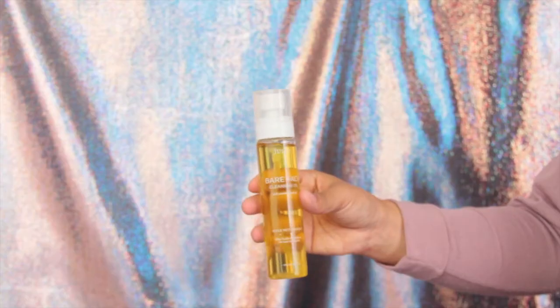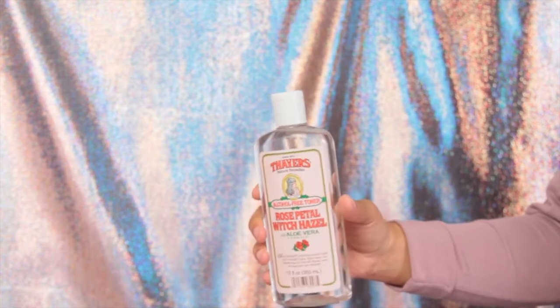On days where I'm wearing makeup, I like to use an oil cleanser to help remove it all. I use the Julep Bare Face Cleansing Oil - it has rose hip seed oil. I like it because even though it's an oil, it gets foamy when you add water, so it turns into a foaming cleanser. I have oily skin and you should actually be using oils on your face if you have oily skin - I know it sounds weird, but oil breaks down oil. In combination with that, I use Thayer's Rose Petal Witch Hazel with Aloe Vera. It's a toner - you put some on a cotton swab and apply it to your face. I use it around my T-zone where my pores are most open, to remove any excess dirt and oil left behind by the cleanser.